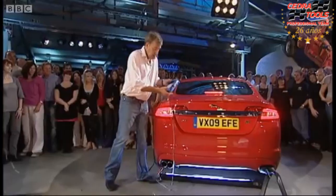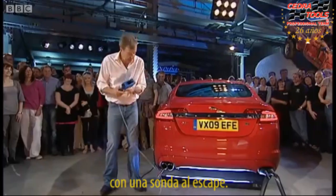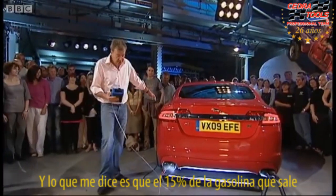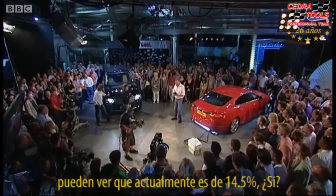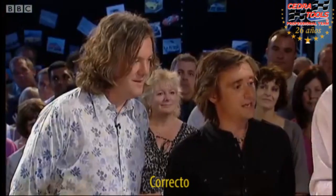We're at the Jag, right? Lovely. Now, what we've got here is a gasometer. And its prong is up that exhaust. What it's telling me is that 15% of the gas coming out of this exhaust pipe is carbon dioxide. Come in and verify that for me. It's actually 14.5%, yes?